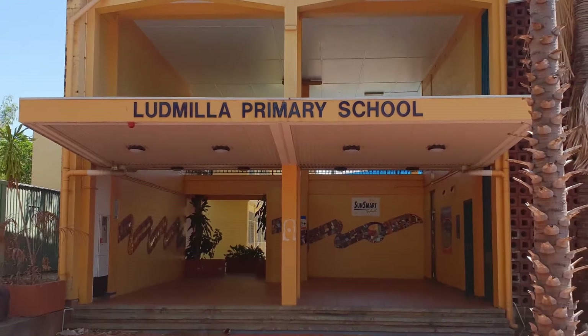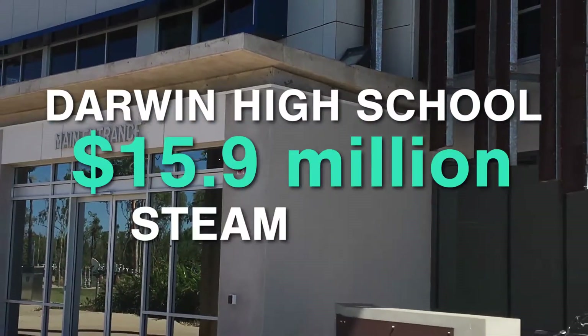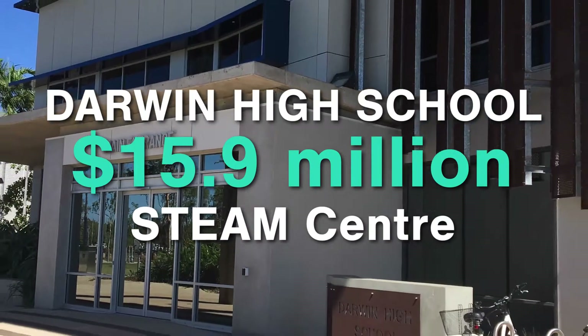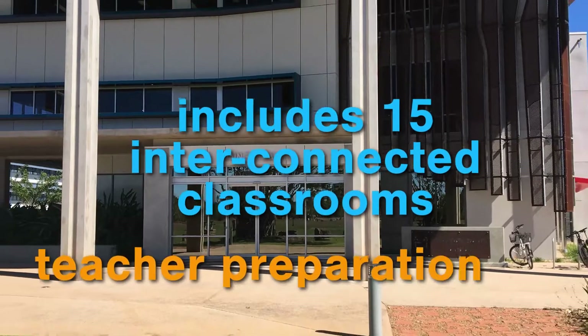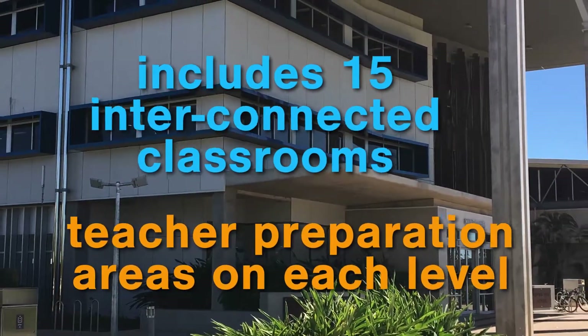A $15.9 million STEAM Centre is being built at Darwin High School, with a tender for construction recently being awarded to SunBuild. The new Science, Technology, Engineering, Arts and Mathematics Centre will include 15 contemporary, interconnected classrooms over two levels, supporting storage and logistical space, and teacher preparation on each level.